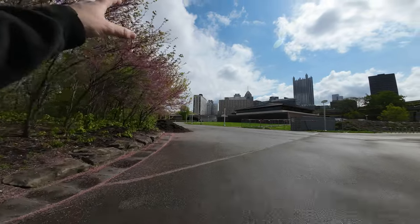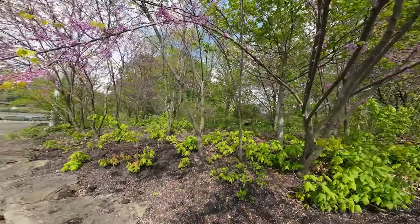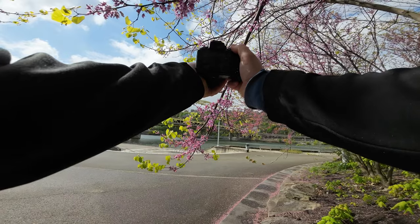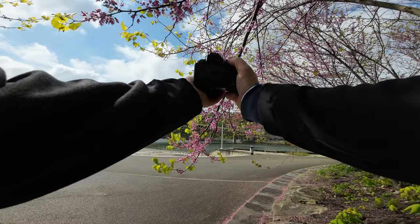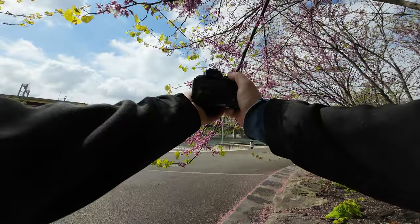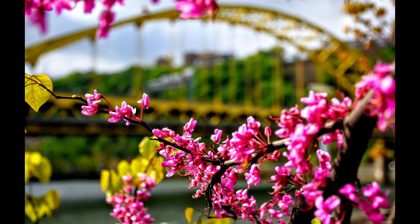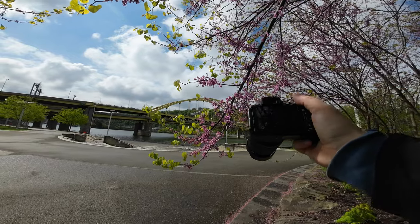A more effective shot is if we use some of these pinks and purples as our foreground for the bridge. We can even do a peeking-through kind of shot — that may work out quite nicely. I'm going to zoom in on the bridge, focus on the bridge, with the flowers above and below. That's actually a really nice shot. On the flip side, we could focus on the flowers and have the bridge blurred out behind it, just to show a comparison. Same shot, two different looks — tells two different stories.